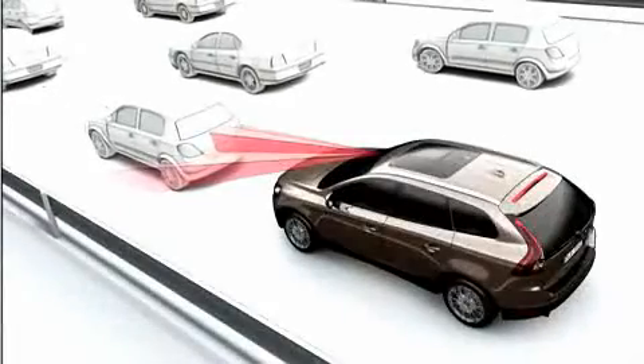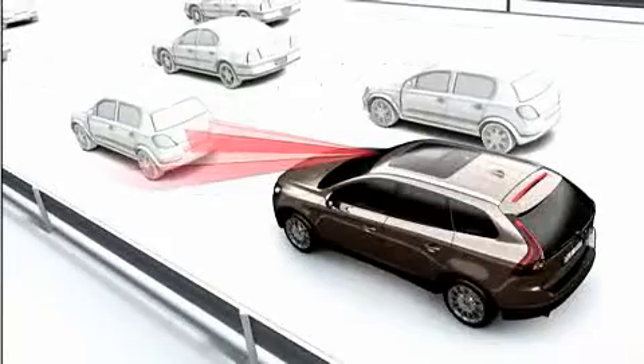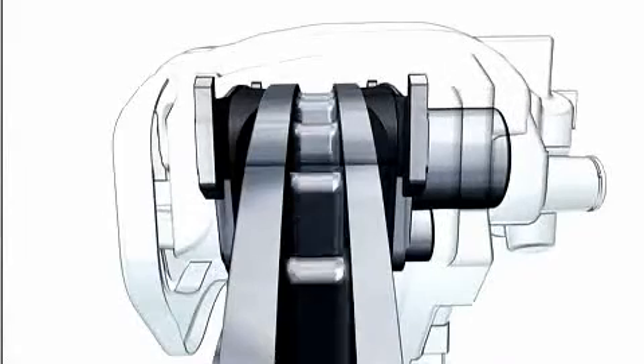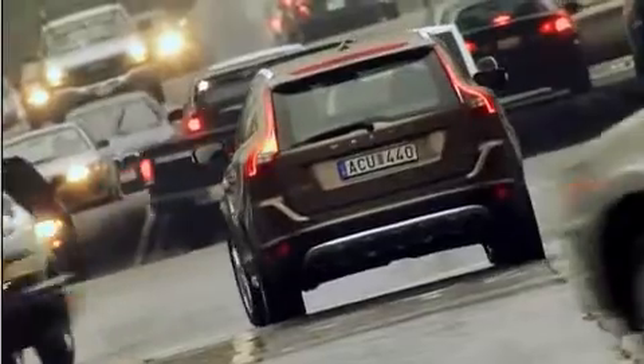Due to the infrared laser sensor, the City Safety technology can determine whether you are approaching a vehicle from behind too fast. If the driver fails to react in due time, City Safety will automatically apply the brakes in order to slow down the car — either to avoid the collision, which is possible if the speed difference between the two vehicles is below 16 km per hour, or reduce the impact if the speed difference is between 16 and 30 km per hour.